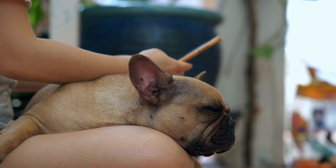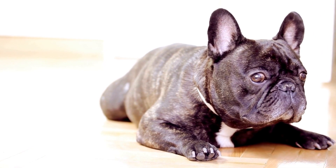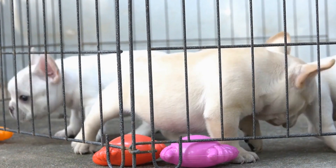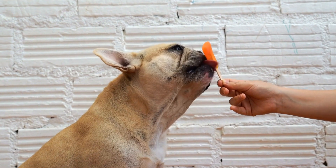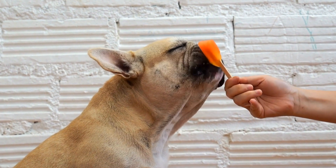Jump Training. Jumping is a primary skill in agility, and French Bulldogs have a natural aptitude for it. Start with low jumps and gradually increase the height as your dog gains confidence and skill. Teach your dog to approach the jumps at different angles and distances, simulating the variety they will encounter in an agility course.